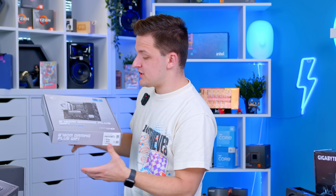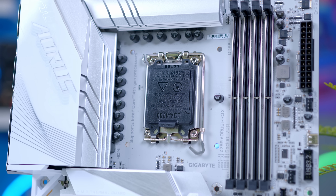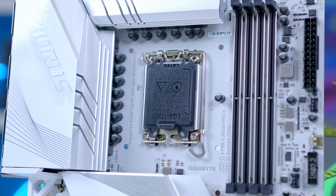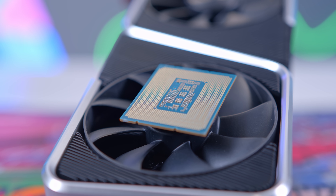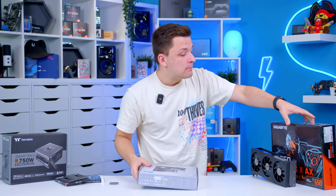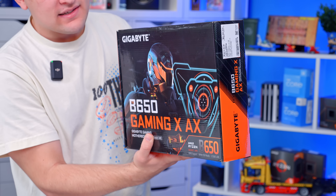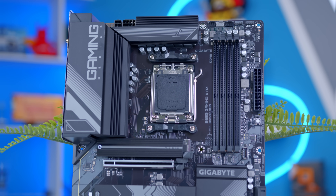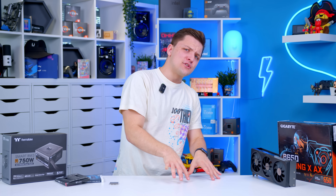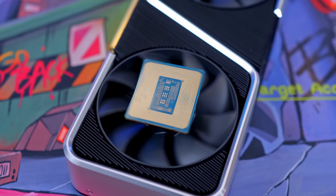The other reason Ryzen makes so much sense is the AM5 socket. The Intel LGA 1700 socket is kind of at the end of its life, meaning no more Intel processors are going to leverage it. AMD's B650 motherboards, on the other hand, will support at least the next gen Ryzen 9000 CPUs and maybe even beyond, meaning this build has more upgrade options than an Intel-based system. On top of that, Intel CPUs are currently a bit more expensive at this price point — it's kind of a no-brainer.